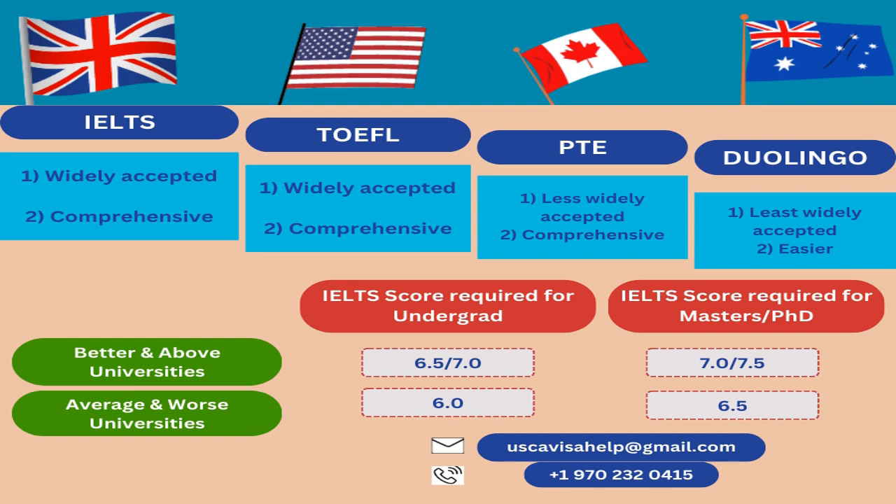Now let's talk about the minimum score requirements. Better and above universities in Canada require 6.5 or 7 for undergrad, and 7 or 7.5 for masters or PhD. Average or lower-ranked universities accept 6 for undergrad and 6.5 for masters. So 6 is the minimum requirement for undergrad and 6.5 is the minimum requirement for masters.